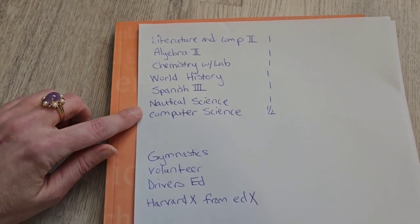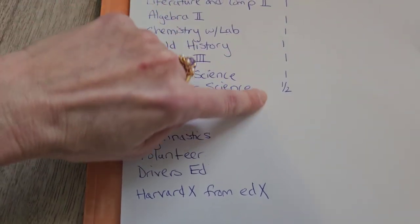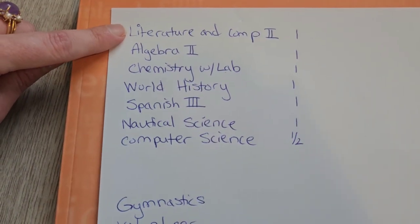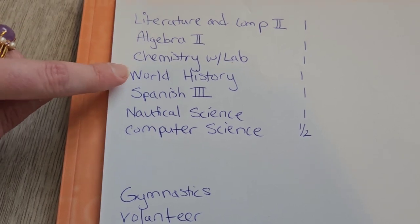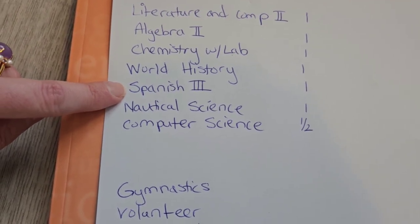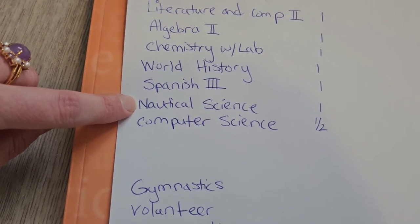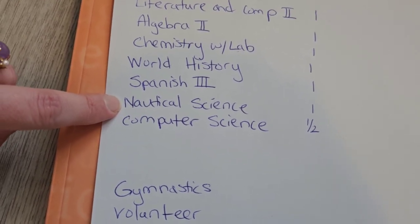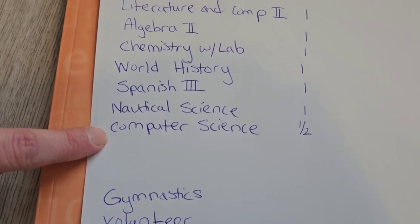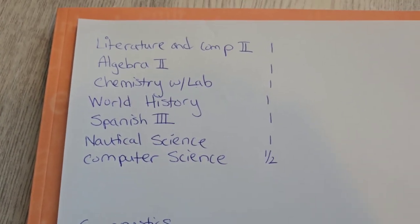This video is going to be for my 10th grader. Here are all the classes my son is going to take for his 10th grade year: Literature and Composition 2, Algebra 2, Chemistry with Lab, World History, Spanish 3. He's going to take a Nautical Science class — he's really into nautical studies and cruise ships. I actually found a free science class online. He also chose a Computer Science class. I'm not sure if it's going to be half a credit or one credit; I'm going to log how many hours it takes him to complete it.